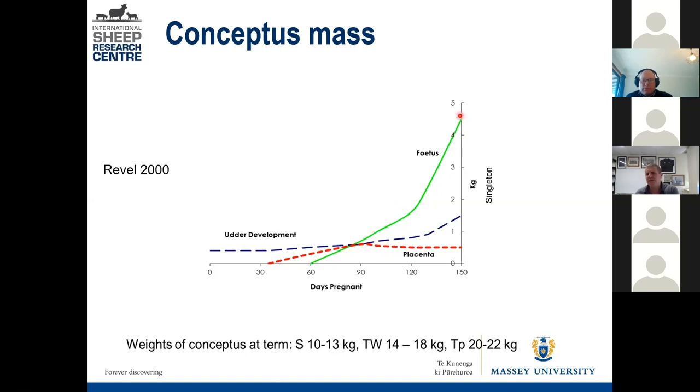People say the lamb is only four and a half kilos, but that fetus weight is at least matched by the fluid in the placenta — the water bag. Along the bottom: S is single, TW is twin, TP is triplet — that's how much the conceptus, which includes the uterus, fluids, and fetuses, weighs the day before she lambs. A triplet-bearing ewe, even with three lambs at three and a half to four kilos each, will have a total pregnancy weight of 20 to 22 kilos, and she physically cannot eat enough for that.